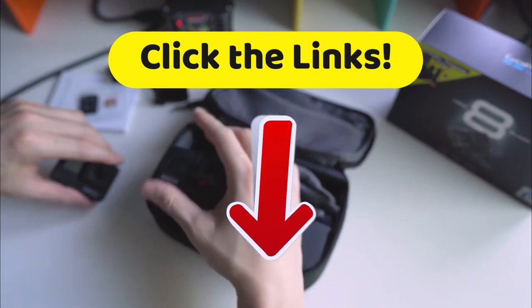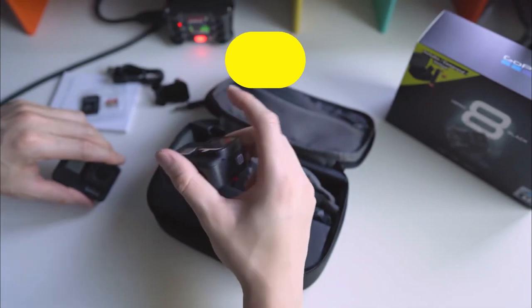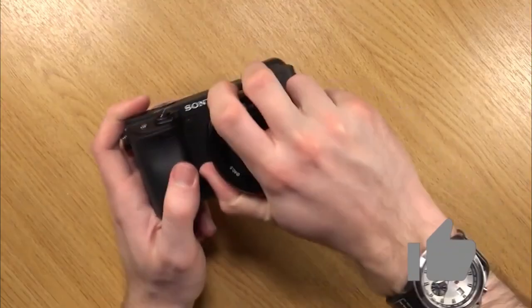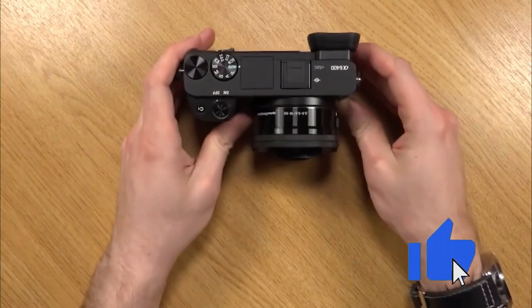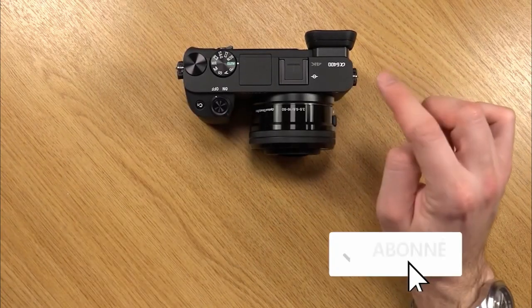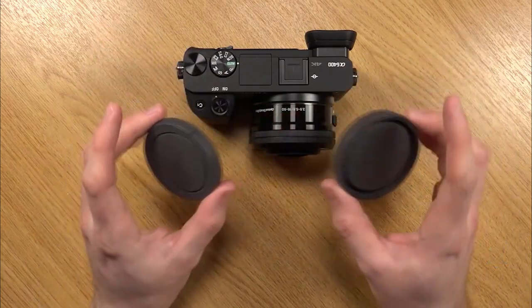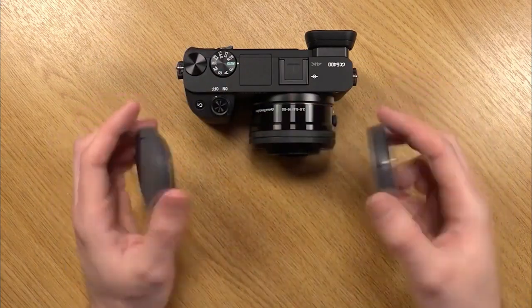If this video helped you bring something into focus, let us know and give us a like — we really like those likes. Subscribe to the Top Tech channel to be informed of all of our upcoming new videos, and click on that bell. Don't forget about that bell. On that note, we'll see you next time. This has been Top Tech. We hope you got the picture.